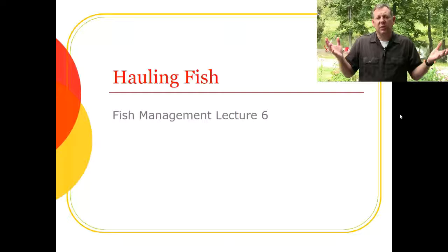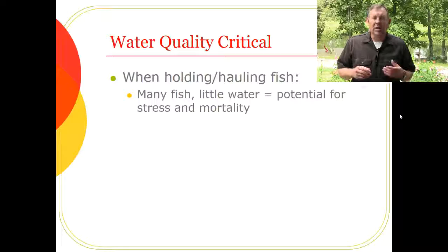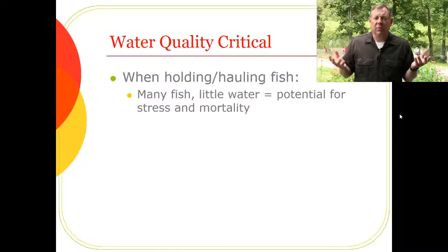I wanted to do a short video on hauling fish. We were just talking about limnology and basic water quality to help us understand the habitat. Managing fish includes managing the habitat, but understanding water quality is also critical when you're hauling fish — something we do a lot in fisheries management, usually transporting fish from a hatchery to stock them out.